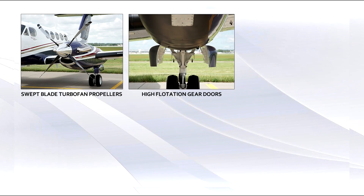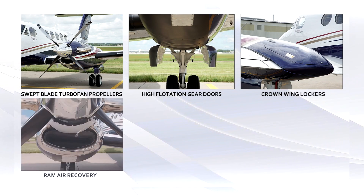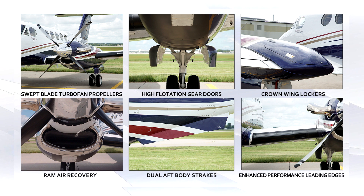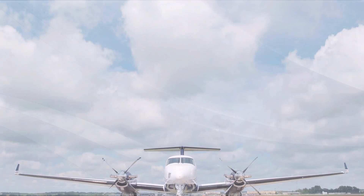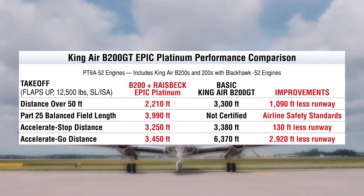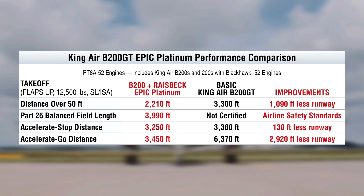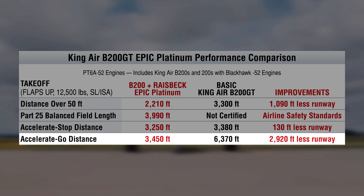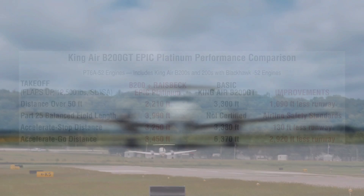Individually, each of these components contributes significant improvements, and together they work synergistically to deliver impressive FAA-certified performance benefits. For example, Raysbeck's EPIC packages decrease balanced field length distances by as much as 2,920 feet, safely allowing significantly greater payload out of limiting airports.